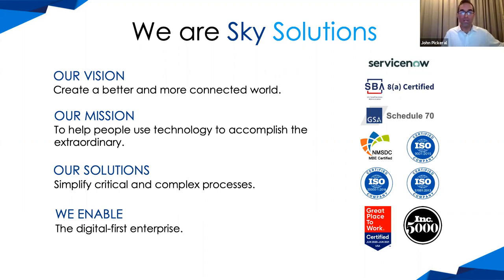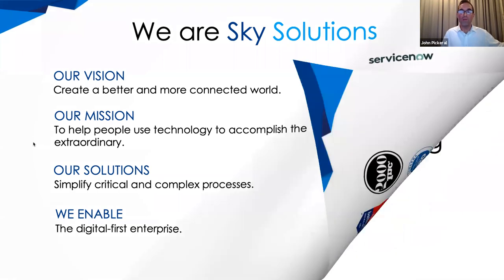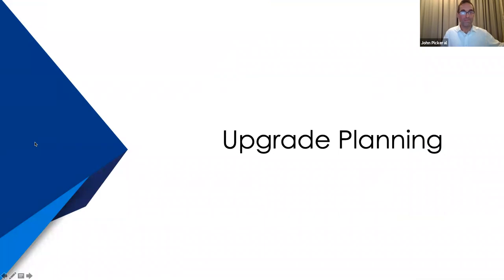Without further ado, I'd like to turn it over to Joey, who's going to talk to you about the upgrade planning process. Thanks, John. My name is Joey Pino, and I'm excited for all of you to join us today. I've been using ServiceNow since the Aspen release, and it's one of the most robust platforms on the market right now. I work closely from a process and technology perspective within ServiceNow, and I know the platform pretty well and am versed in most of the applications.